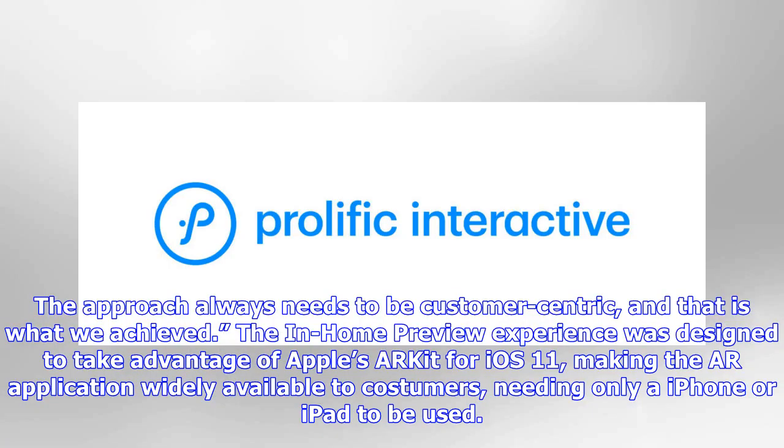The approach always needs to be customer-centric, and that is what we achieved. The In-Home Preview experience was designed to take advantage of Apple's ARKit for iOS 11, making AR applications widely available to customers needing only an iPhone or iPad.